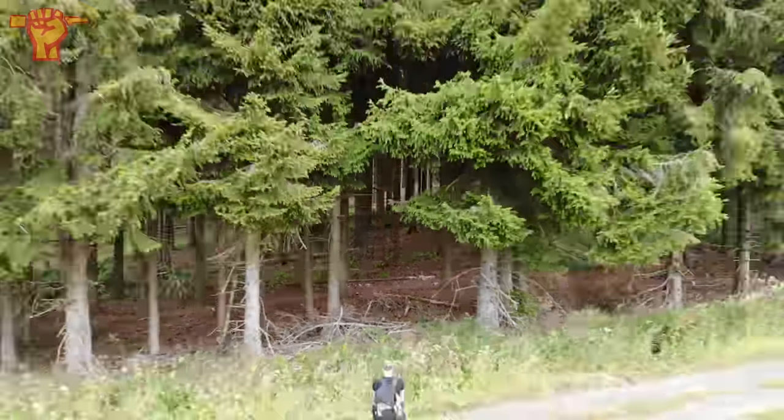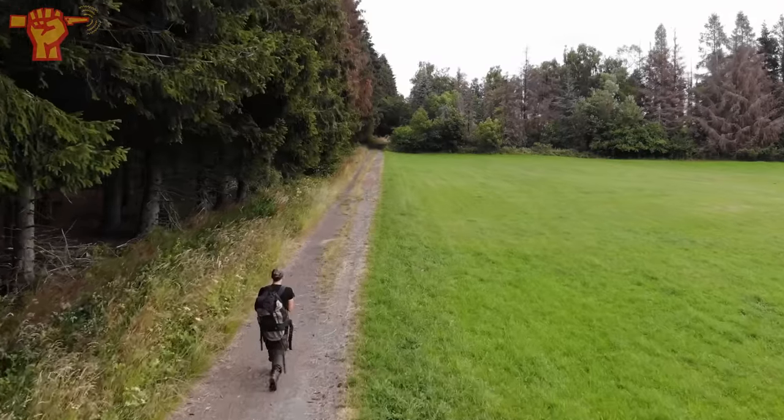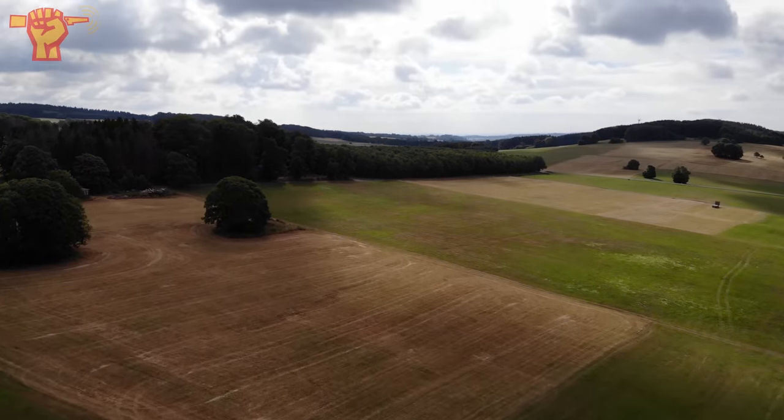We decided to leave the forest behind us and detect this beautiful field. We got some permission from the farmer and we did some research and found out that there were quite some American tents on this field. So I'm going to set up and see you at the first find. Let's carry on.